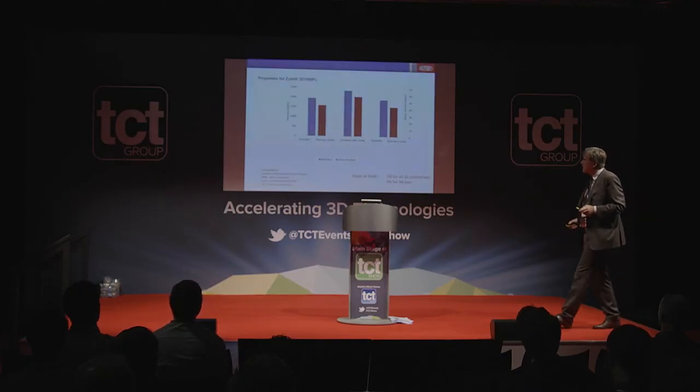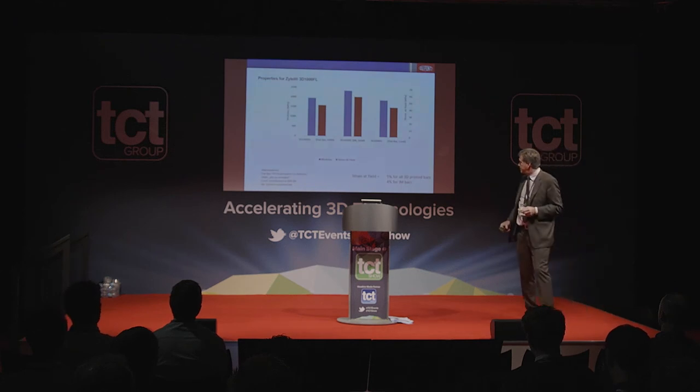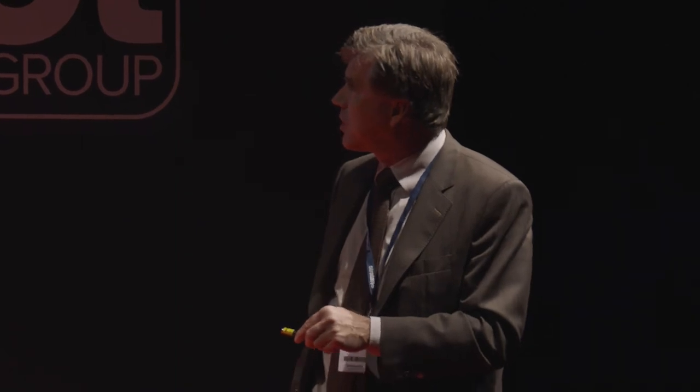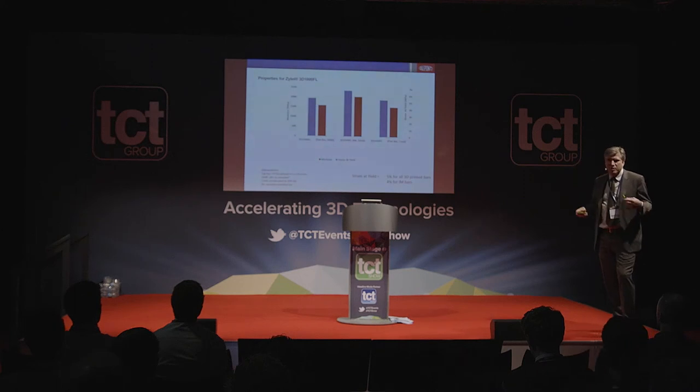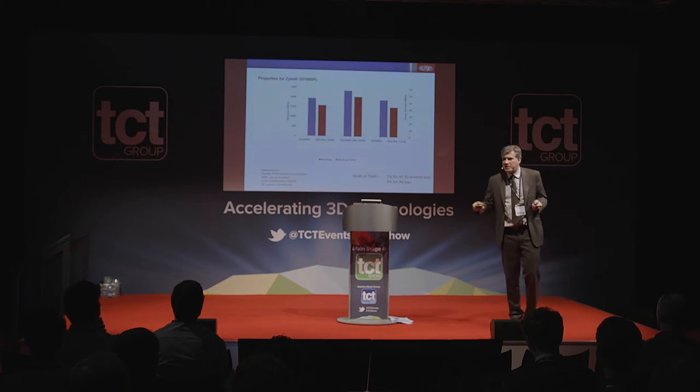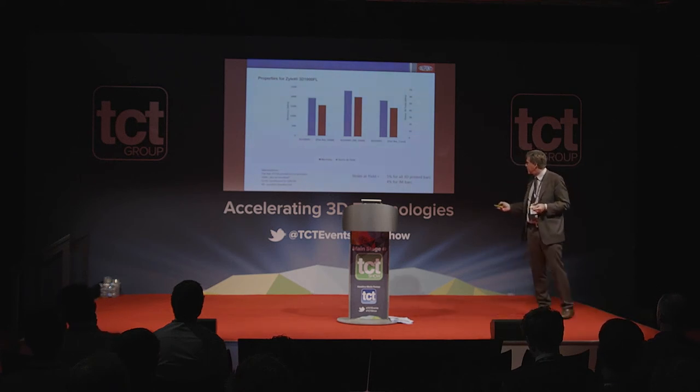For the polyamide grade we are launching: in the XY flat direction we are not far from injection-molded stress values, and the conditioned parts — once they have absorbed moisture, since all polyamides are a little moisture-sensitive — are very close to the dry-as-printed or dry-as-molded components. This gives confidence that parts can be made where behavior is predictable once they pick up moisture.